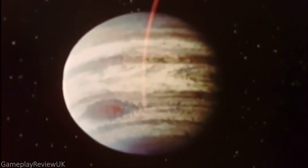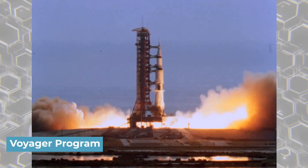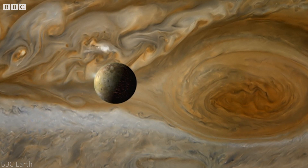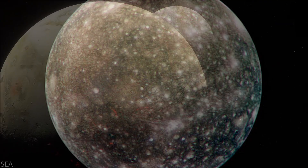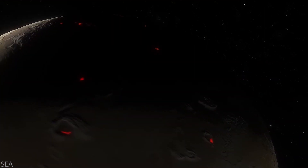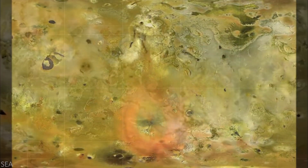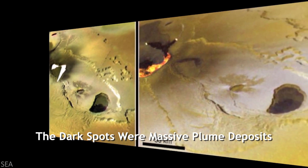That was about all we knew until the 1977 launch of the Voyager program. With Voyager 1 and 2, NASA obtained more insight into Io, discovering the moon appeared utterly distinct from the other Jupiter moons. Compared to the dark surfaces of moons like Callisto, Io stood out with its orange coloring and dark spots. NASA had initially thought the dark spots to be impact craters, alongside a substantial 1,000-kilometer ring.